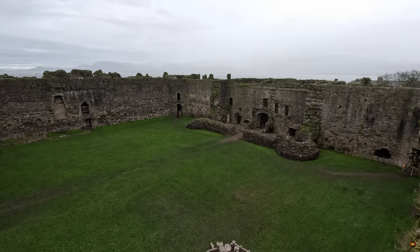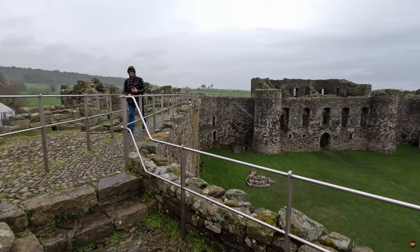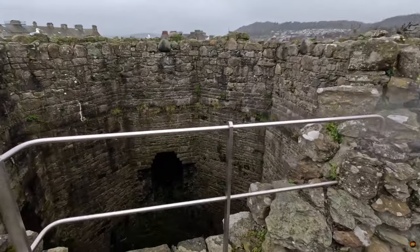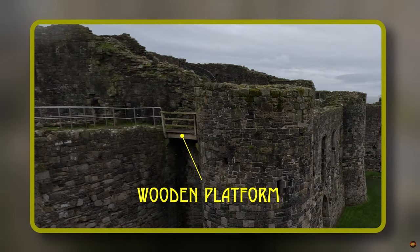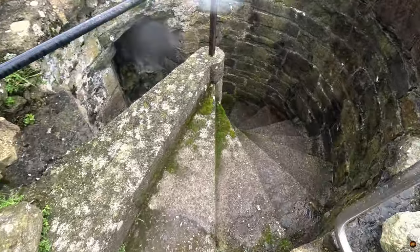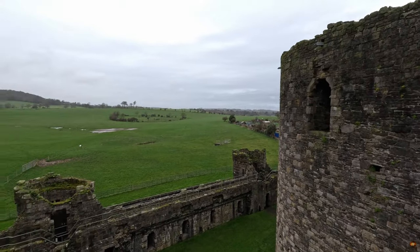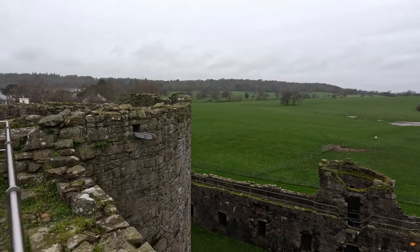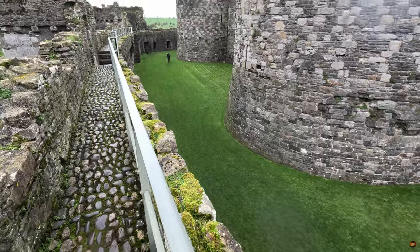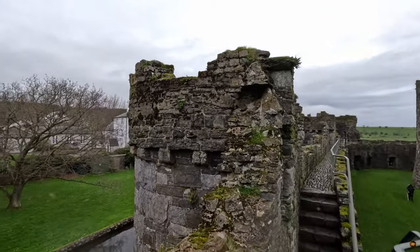Along the southern parapet, five window embrasures beckon, their stone seats worn smooth by the touch of countless hands. Here, where the second floor once stood, now lies a testament to adaptation — a roof inserted to accommodate changing needs. A timber platform spans the divide, connecting the spiral stair to the Wall Walk proper. Supported by medieval corbels, this structure served as a lifeline, its very existence a testament to the castle's resilience. Gaze northward, and witness the castle's concentric plan unfold before your eyes — the inner curtain rises majestically, offering a commanding view over the outer ward below, with a tapestry of land stretching beyond the moat's edge.